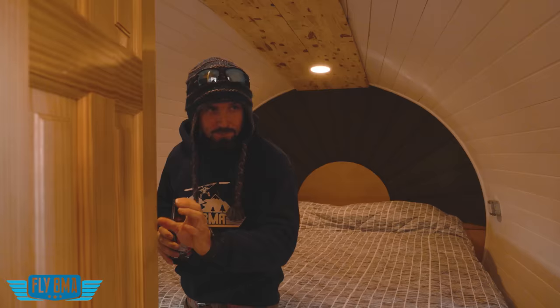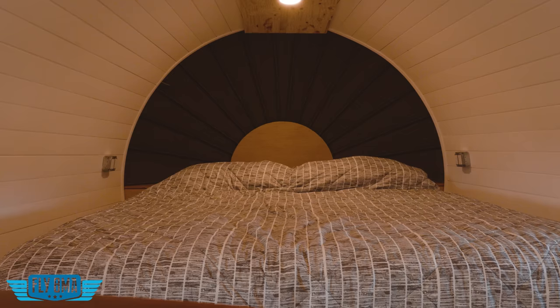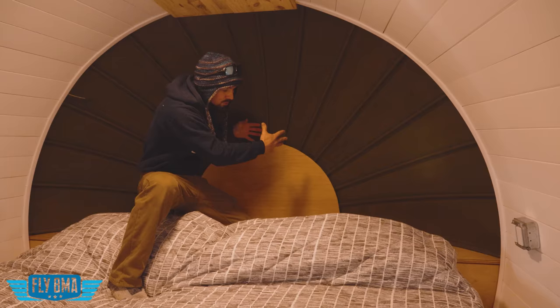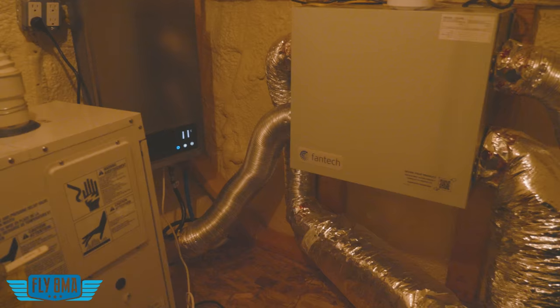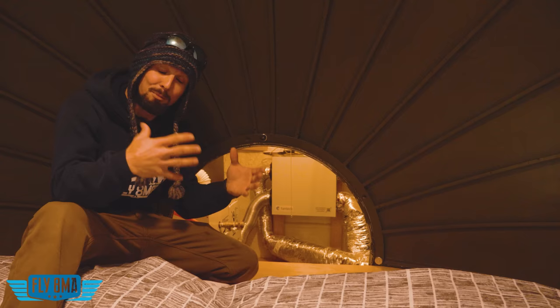In the very aft section is the master bedroom with a full king-size bed — the guest bedroom has a queen. All the mechanical systems are right behind the aft pressure dome, just as they were when the airplane was flying. That includes the HRV system, pressure tank, boiler for in-floor heat, and a propane hot water heater — all on a battery backup system. So if the power goes out, we can keep the heat and everything running, because pipes freezing inside an airplane would be a bad deal.